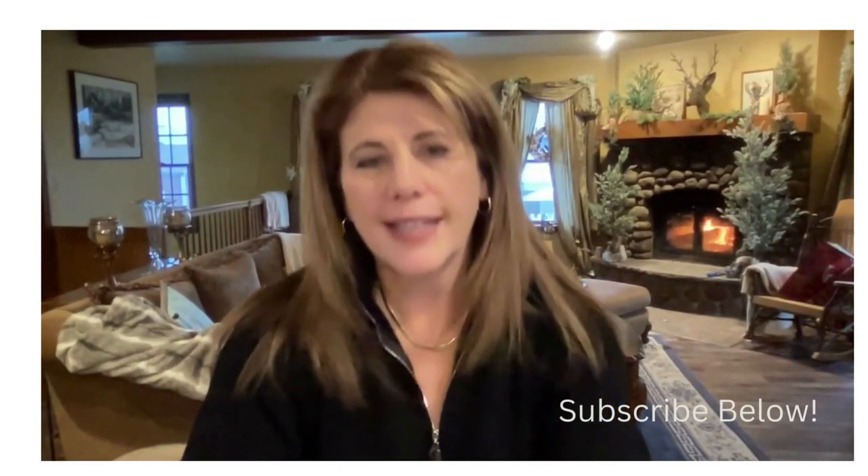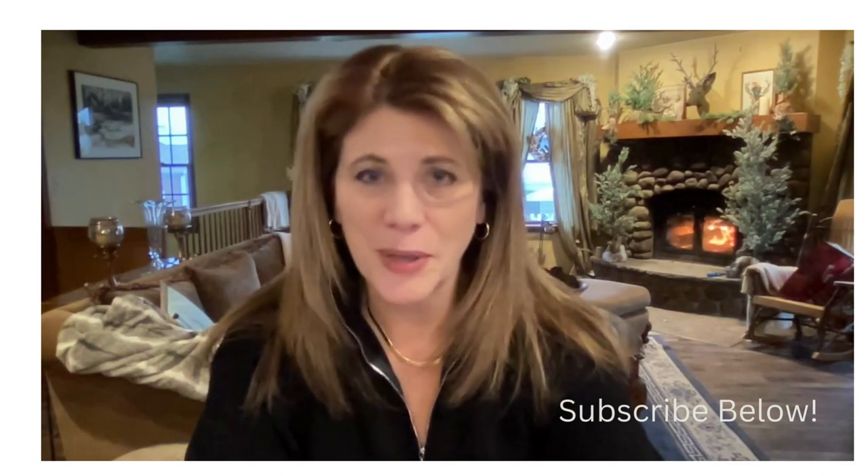Welcome back to my channel. If you're new here, my name is Jennifer, and in today's video we're going to focus on the striped sweater. This classic item is a look that is always chic and modern and put together.